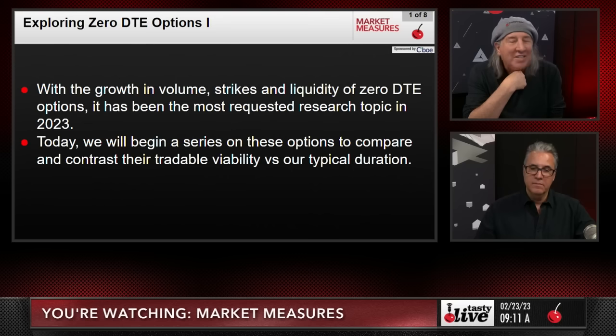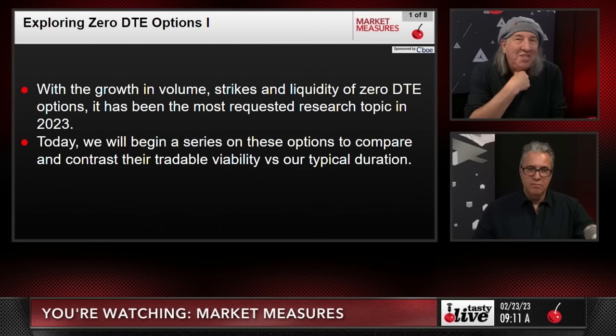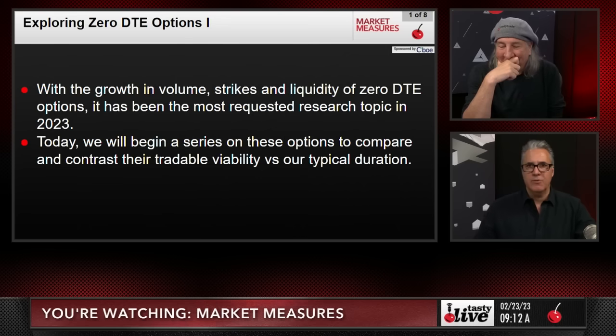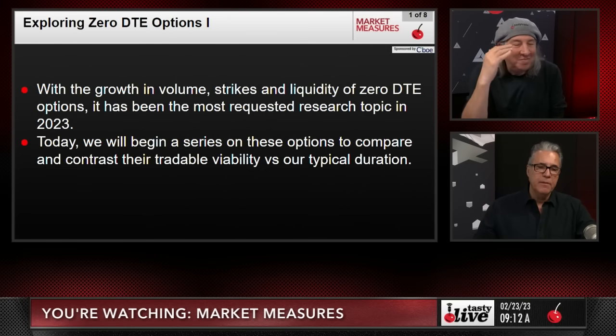You've probably been reading articles saying 'oh my god, zero DTE options are so big now, the VIX doesn't take them into account, so the whole market's screwed up and all the pricing's wrong.' No, it's not. The VIX doesn't take them into account, but the /VX does, and we all use the /VX, so our volatility measures are spot on. It's a good headline, but everything's priced perfectly.